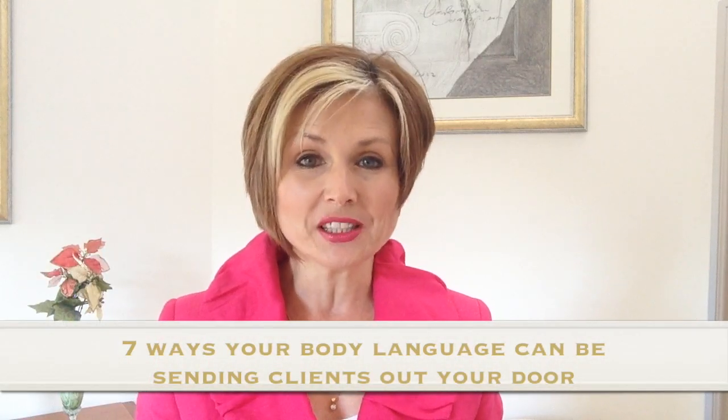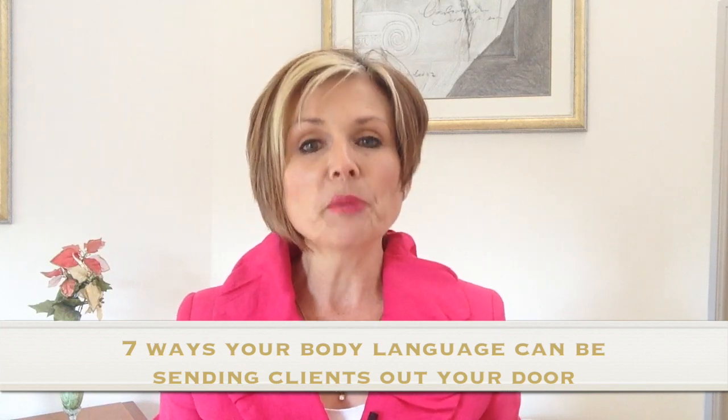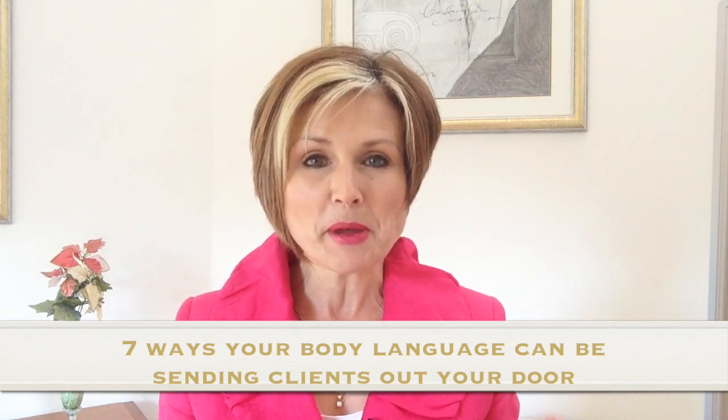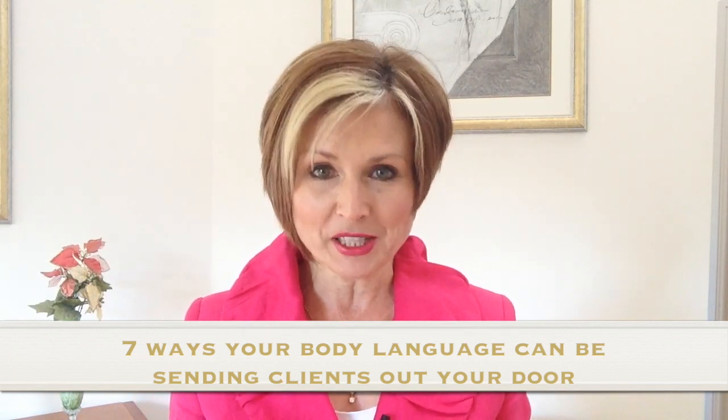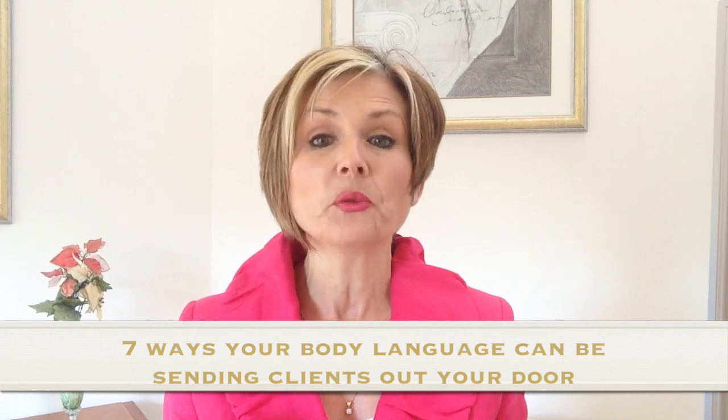Do you know how your body language is affecting your results? The bottom line when it comes to body language at work is to remember that you're not at home, you're not with family, and there are certain norms and expectations you need to follow in the workplace. A common mistake made by many young therapists is to assume that a friendly work environment means they can use body language typical of home or a casual social situation. In today's video I want to share seven ways you and your staff can give positive body language vibes when at work.